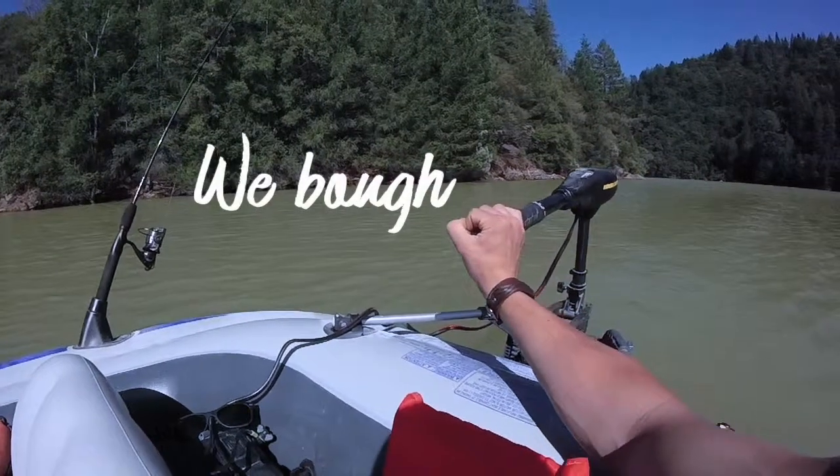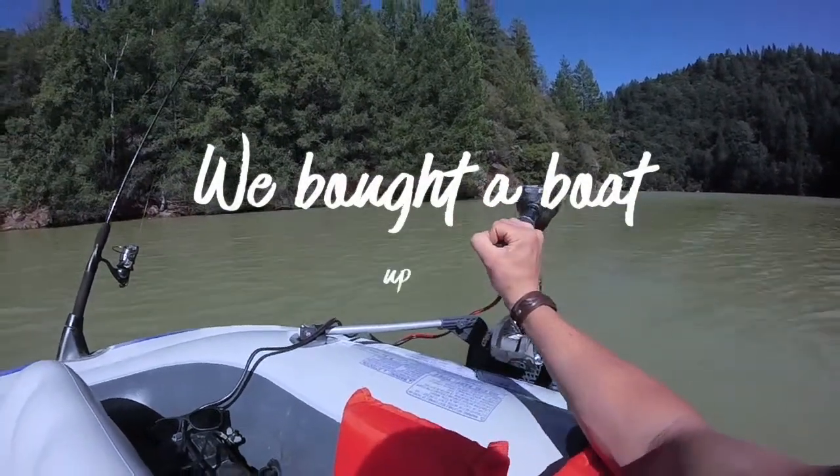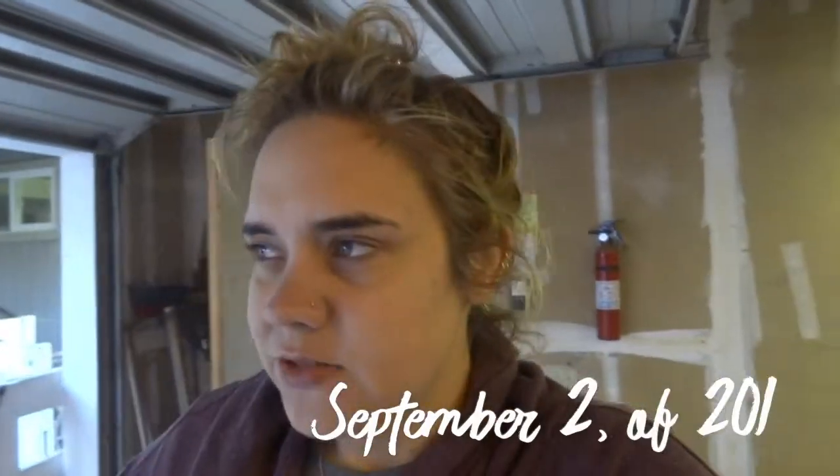We bought our first boat — it's a big boat, a huge boat. We bought our first boat almost a year ago. I bought it for Alex for his birthday present. We're gonna do some fun things to this boat. Are you ready to see the big boat? It's a fancy big boat.